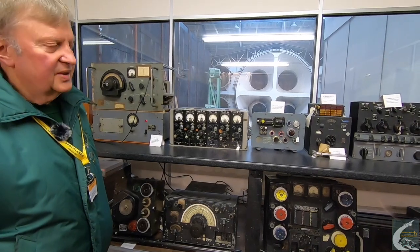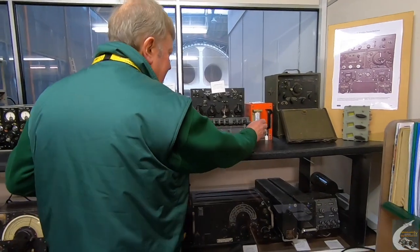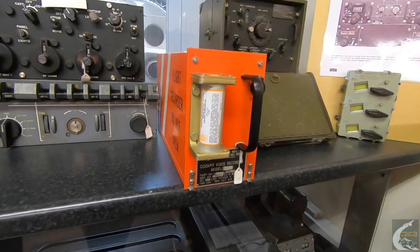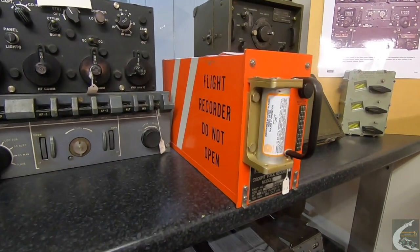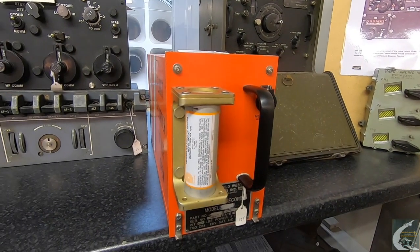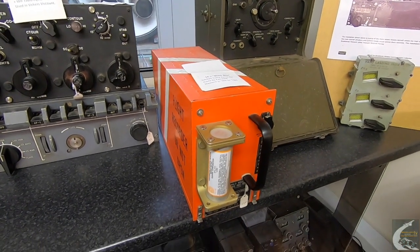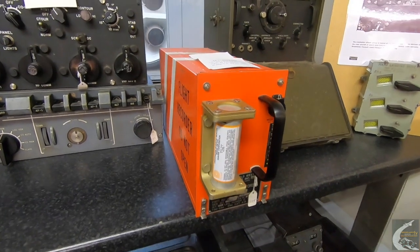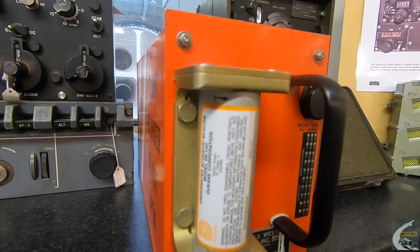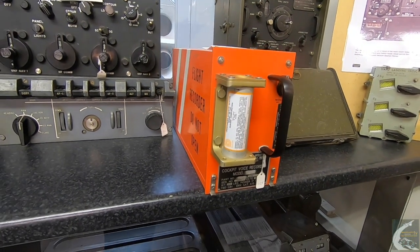One of the other interesting things we have is a black box — which of course is not black. It's bright orange. So orange is the new black. This one is a simple cockpit voice recorder. The brass attachment on the front is commonly known as the pinger — a water-activated transmitter, very low power, but it will emit a ping underwater to enable searchers to find, unfortunately, the wrecks of aircraft that may have gone down into the water.